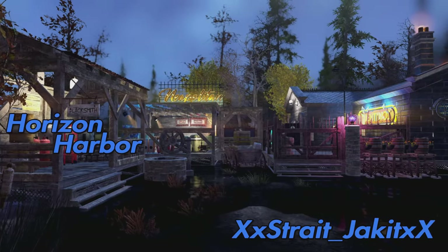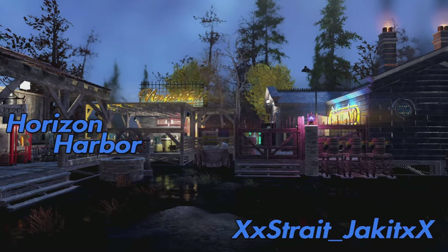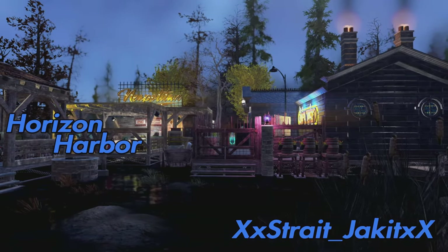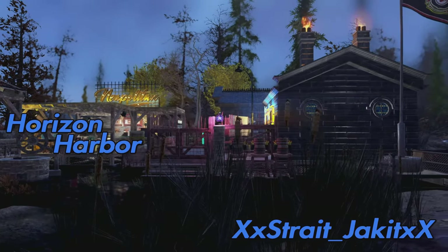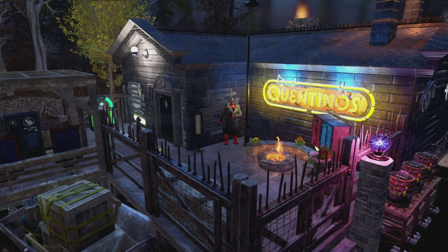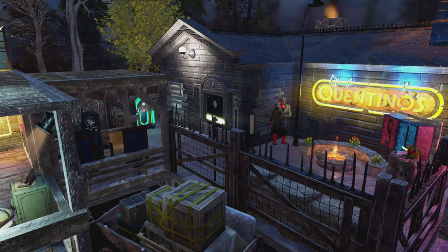Alright then, so the first camp is the Horizon Harbour by XXStraightjacketXX. Straightjacket's put together a really cool camp here. I'm assuming it's some kind of dock or harbour, considering that's the camp's name and it's built on water. So we're just going to go with that — it's a buddy harbour.